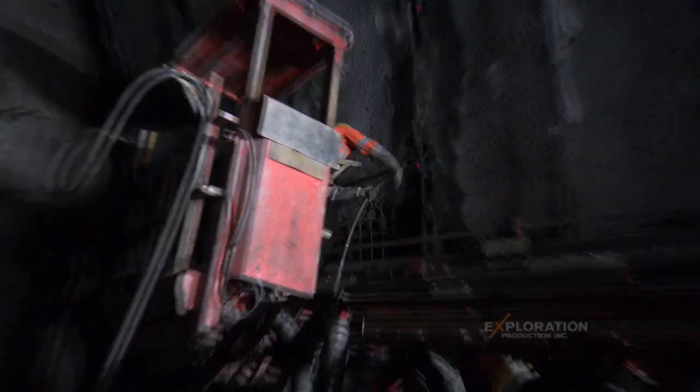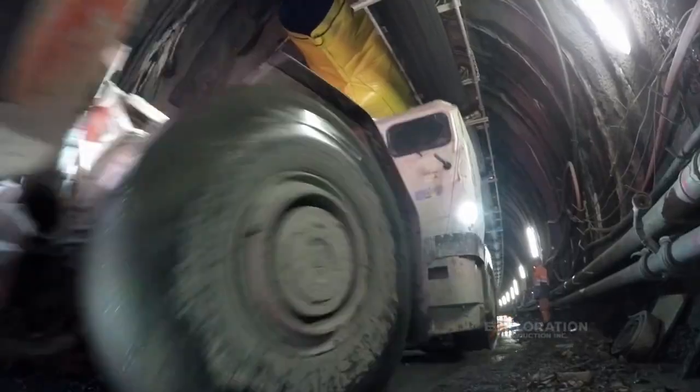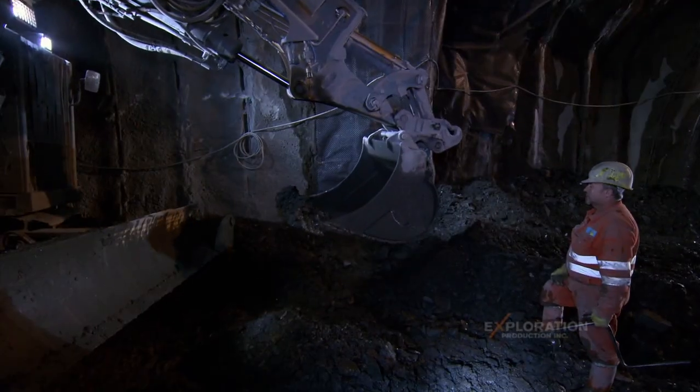We are standing in front of the new Alba Latuna 2. The next step will be we open the rock with the heavy machines.